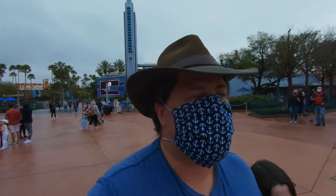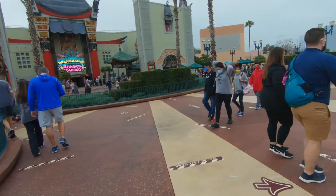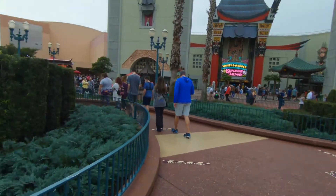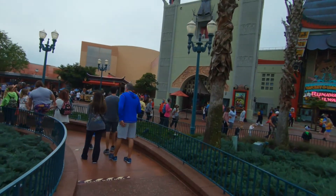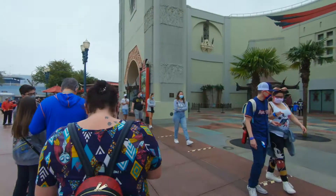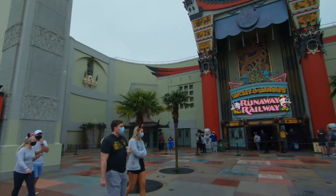In the meantime, we're going to go wait for Mickey and Minnie's Runaway Railway. They have changed the queue line setup slightly — they're utilizing the stage area here as part of the queue. Before, they used to enter you over there and the line started somewhere else. Now they've extended the line. I'm not sure why, maybe they're expecting more traffic. The line definitely appears a whole lot longer than the last time we were here.